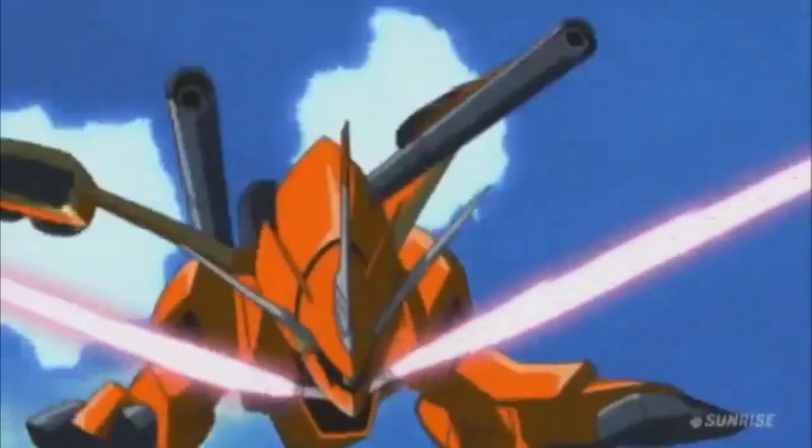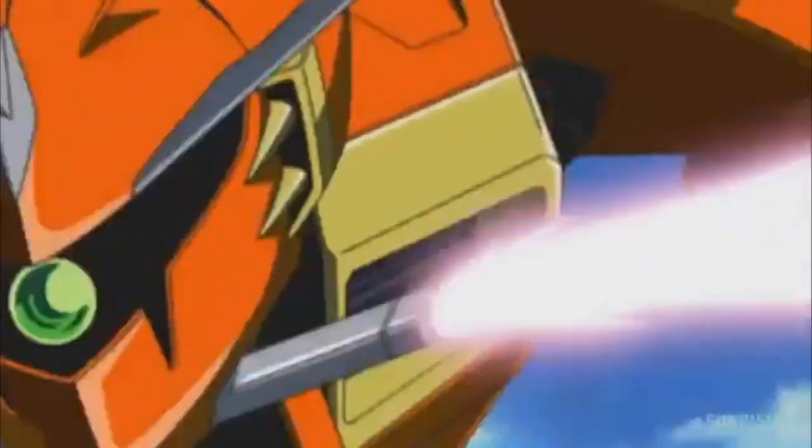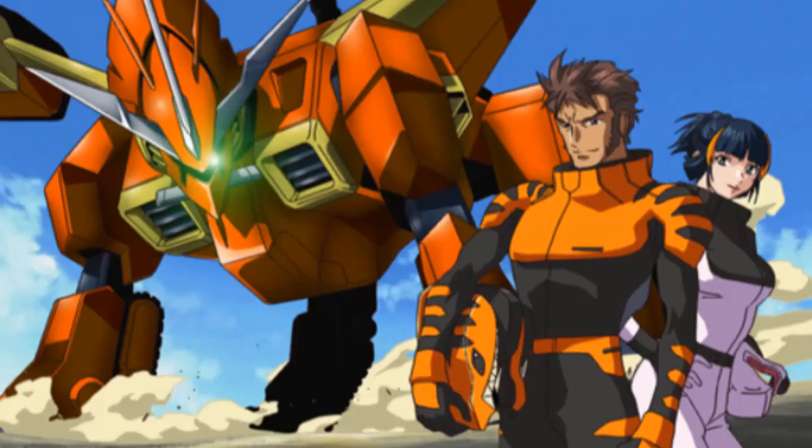Number 9: the Legault. I'm going to be real here — the reason I like the Legault is because it reminds me of a Zoid. As a kid, I was literally wondering why there was a Zoid in Gundam. And while it is not in fact a Zoid, the similarity is still there. And to this day I like it, even if I do suck with the Legault in Gundam Extreme vs. Full Boost.